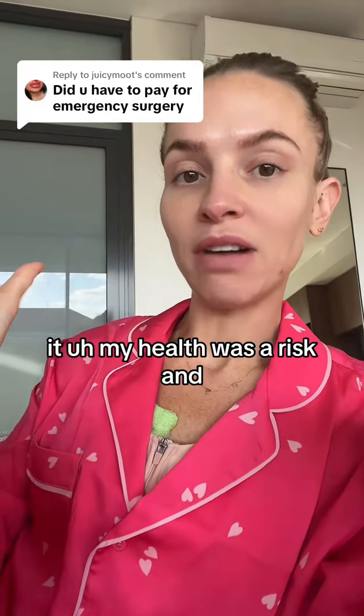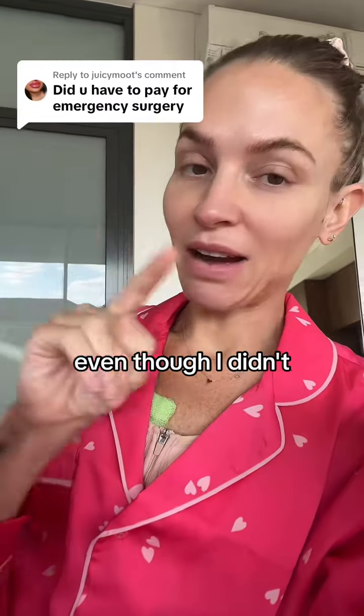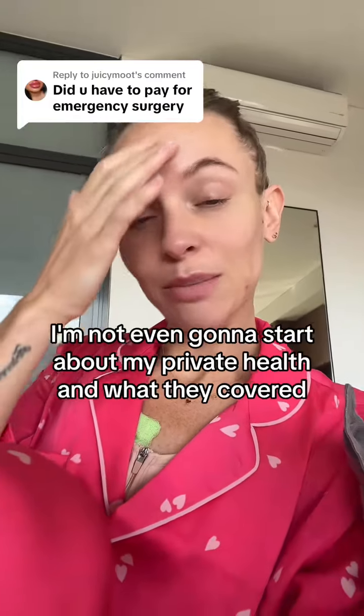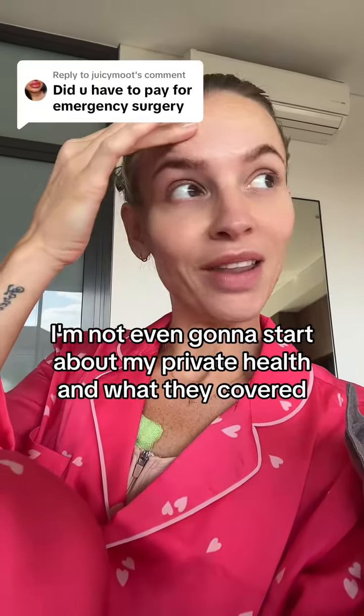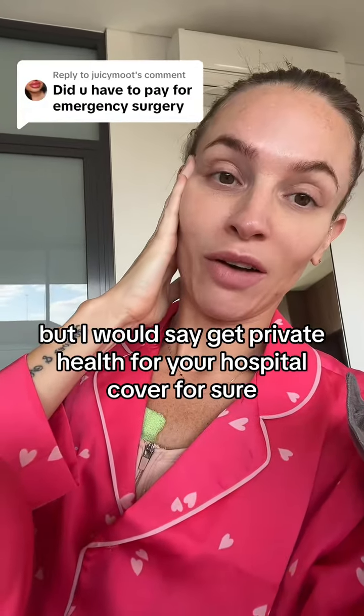My health was at risk, but because I'd made the choice to have cosmetic implants — even though I didn't make the choice for them to rupture — I had to pay for it out of my own pocket. I'm not even going to start about my private health and what they covered, but I would say get private health for your hospital cover for sure.